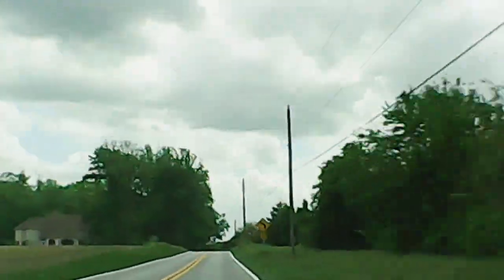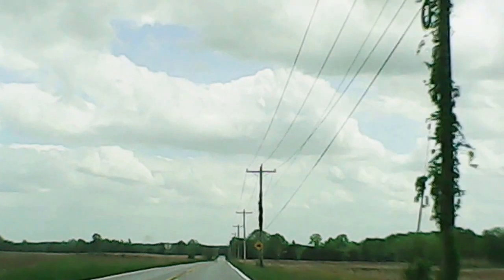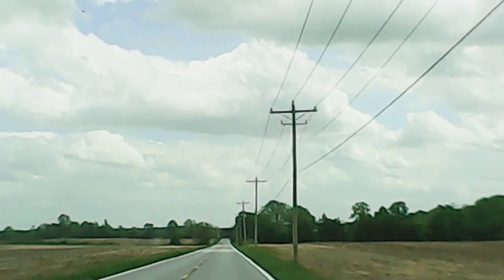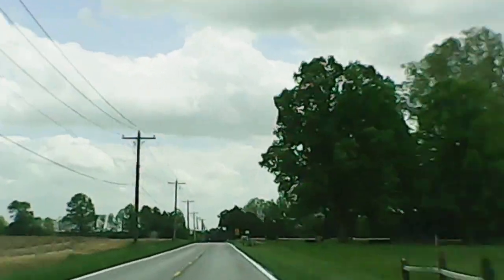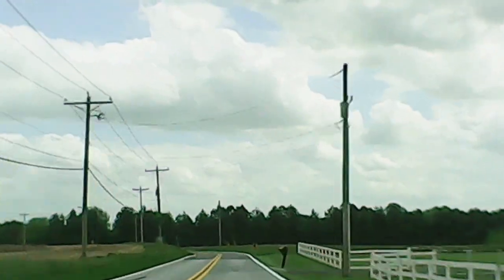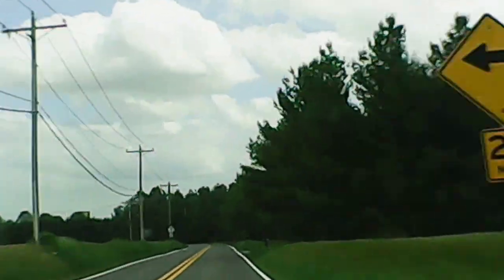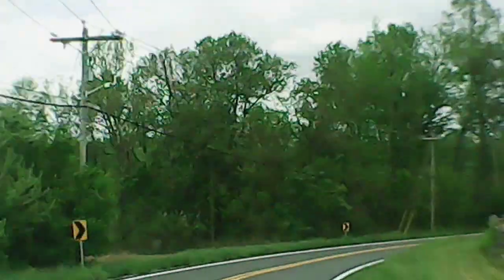As you can sort of see from the clouds streaking by on this long straightaway here, it was pretty windy today — about 20-mile-an-hour winds out of the west. There was supposed to be wind clocking from the south later, but it didn't happen on this trip. Hopefully I'll be able to do some more videos like this of some of the other scenic drives here in Delaware.